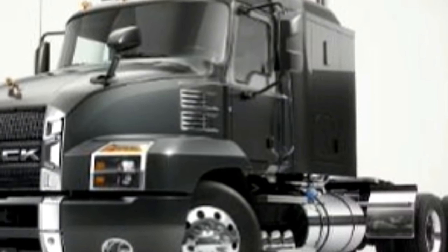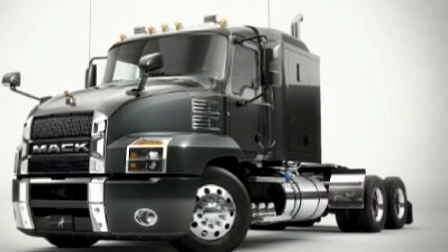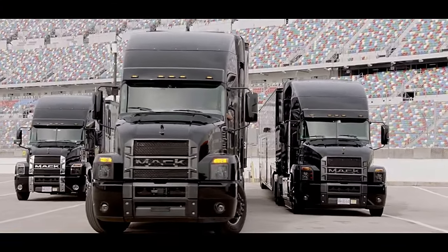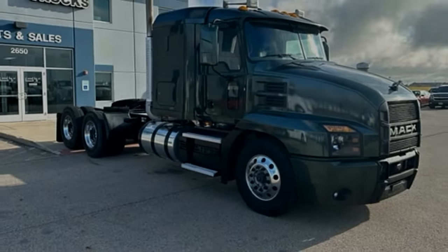The interior of the Anthem was designed with the driver in mind, with easy-to-access controls, an easy-to-read digital display, comfortable Mack-exclusive seats, and more — making it easy to see why drivers love the Anthem. The Mack Anthem's instrument panel and steering wheel give drivers total confidence and control while driving.